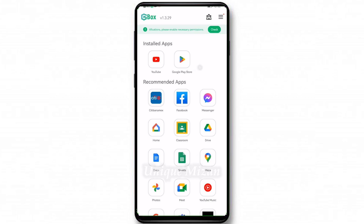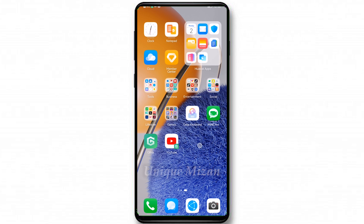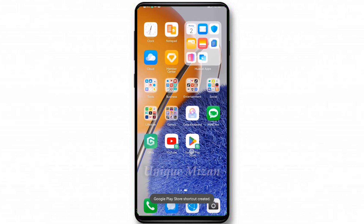You can also add a Google Play Store shortcut to the home page. Press and hold, then create shortcut, then add. Go to the home page and you can see Google Play Store there — now it's ready to use on your device. This method works on any Huawei phone.